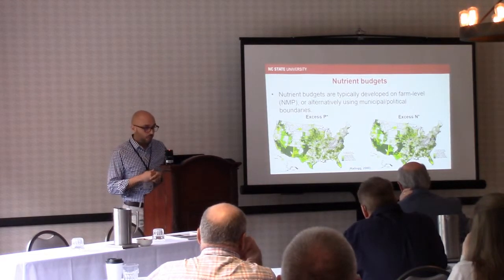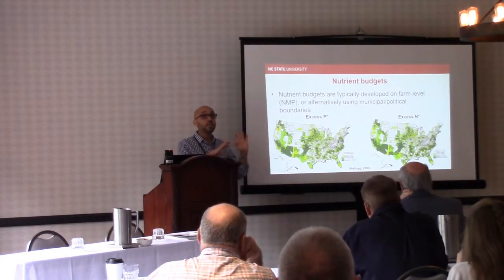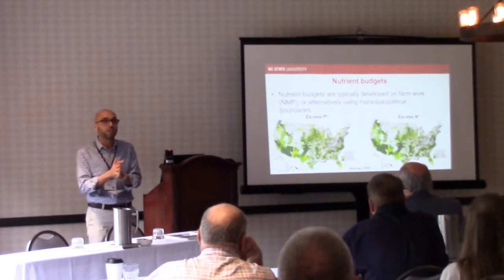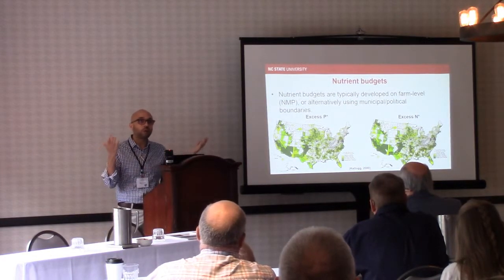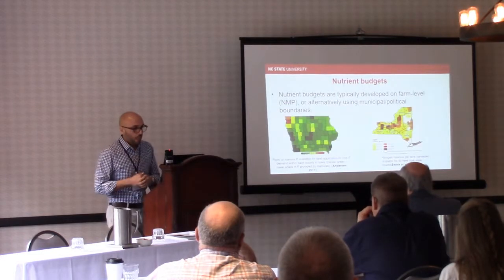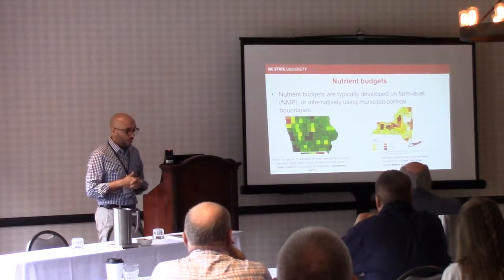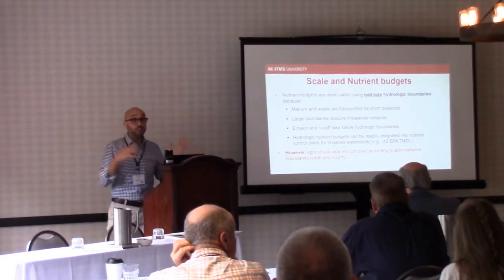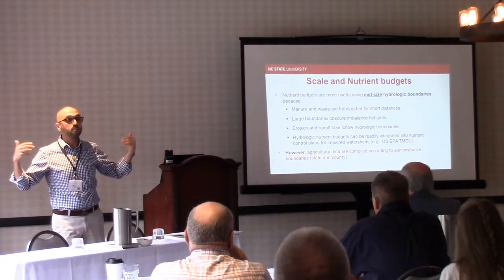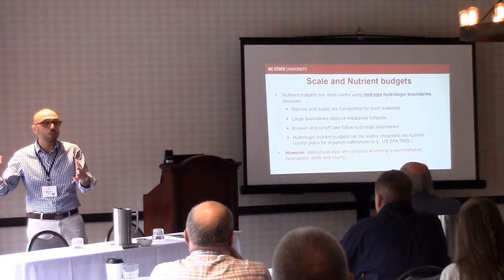One of the challenges we're constantly coming up against is that we're treating the agricultural nutrient cycle as just manure and crop, ignoring the elephant in the room — there are a lot of nutrients that come from synthetic nitrogen and phosphorus rock. Budgets are typically done at the county level, and the argument we are presenting today is that nutrient budgets are most useful when you step outside the farm level and consider hydrologic boundaries, moving away from political county or state boundaries.